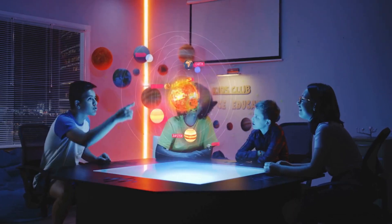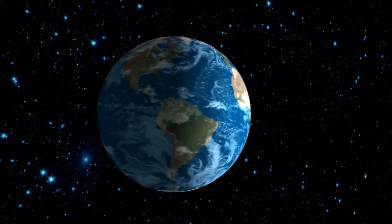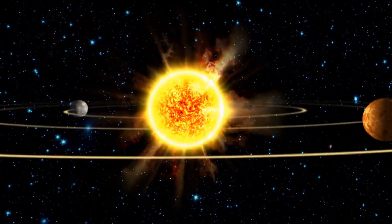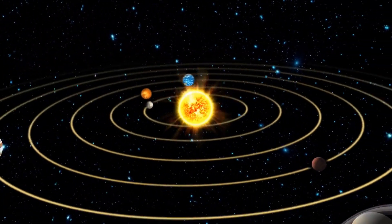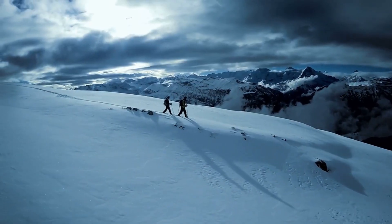Hey kids, welcome to our video about the solar system. Today, we're going to take a trip through our corner of the galaxy and learn all about the different planets that orbit the sun. Are you ready to go on an adventure?